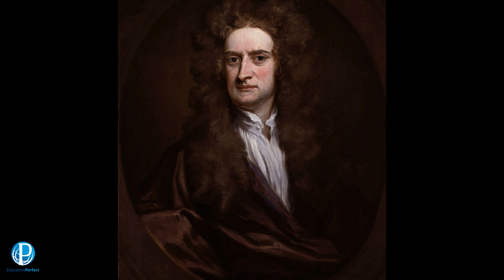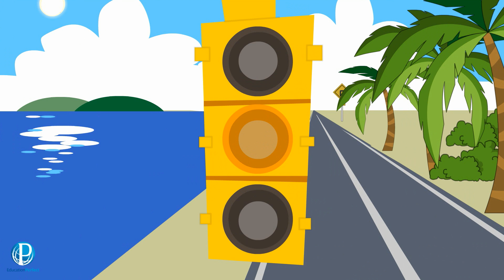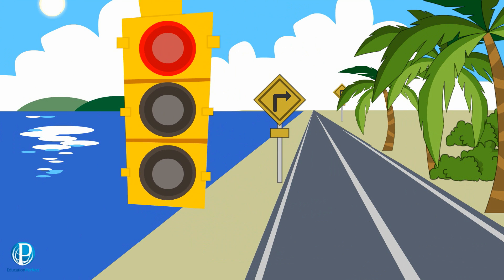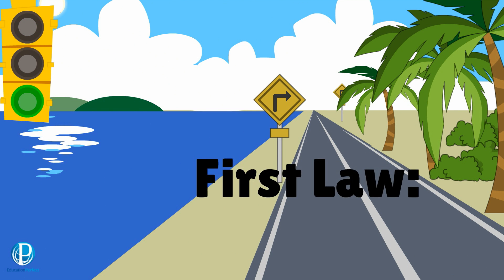This is the man we have to thank for our knowledge of forces, Sir Isaac Newton. He wasn't the most popular man of his time, but he was unquestionably a genius. Newton spent a lot of time thinking about the way things moved. Eventually he came up with three laws of motion, which we now call Newton's Laws. We are going to have a look at these laws and see why they're so useful.